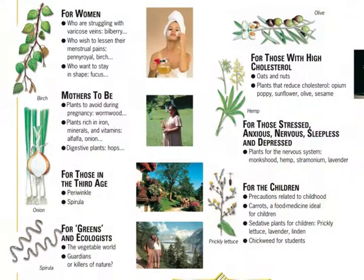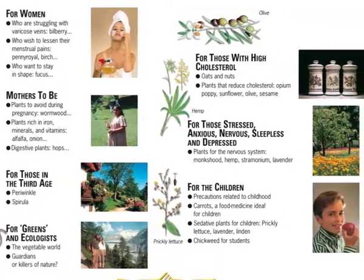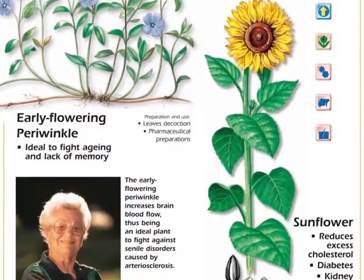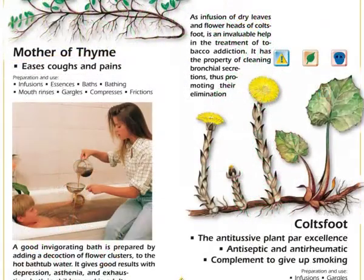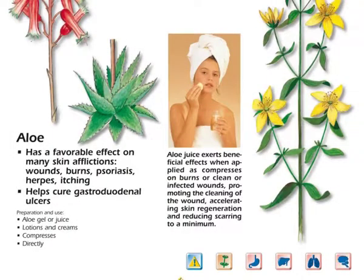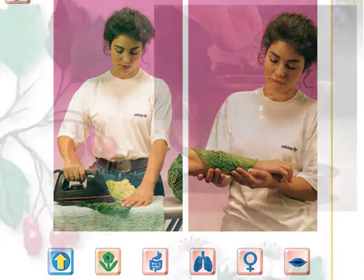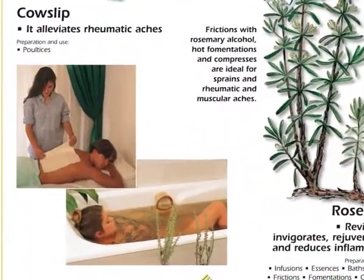It also describes numerous natural treatments in clear and simple language, with practical illustrations for all audiences, helping us to learn about the curative virtues of medicinal plants and their practical application. This work contains a great deal of experienced advice for the therapeutic preparation of poultices, infusions, ointments and baths, among others.